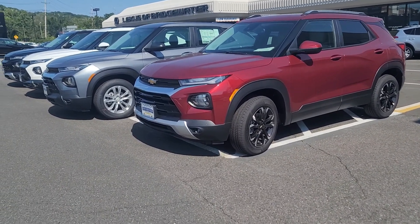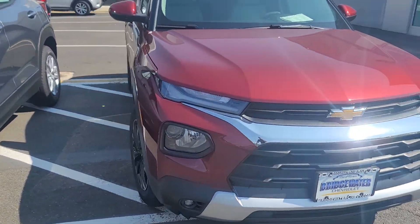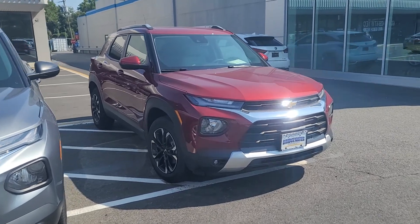Hi, Victor Saeed Naqvi here at Bridgewater Chevrolet. I just got off the phone with you, wanted to take a quick video of the available Trailblazers.